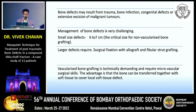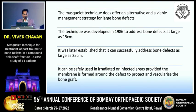Vascular bone grafting is technically demanding and requires microvascular surgical skills, with the advantage that bone can be transferred together with soft tissue to cover local soft tissue defects. Today I will talk about the Masquelet technique, which offers an alternative and viable management strategy for large bone defects. Developed in 1986 to address defects as large as 15 centimeters, it was later established that it can successfully address defects as large as 25 centimeters, and can be safely used in irradiated or infected areas provided the membrane is formed around the defect.